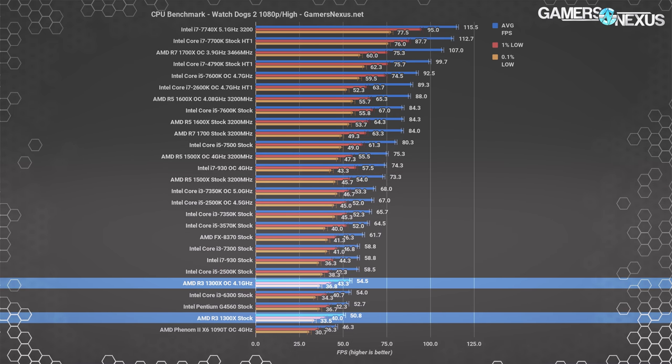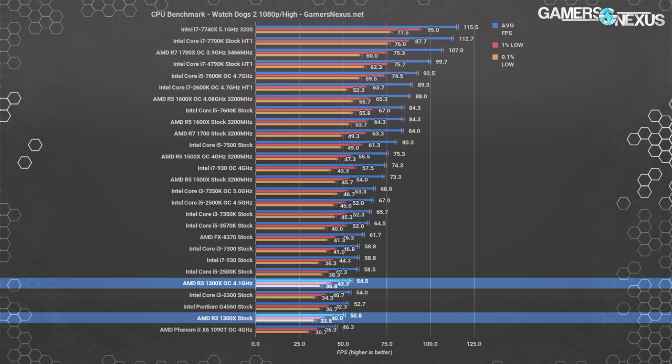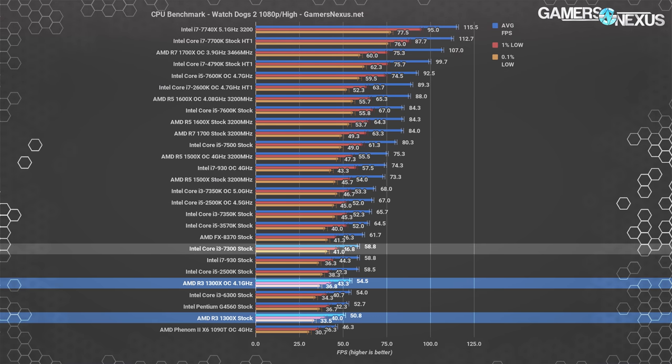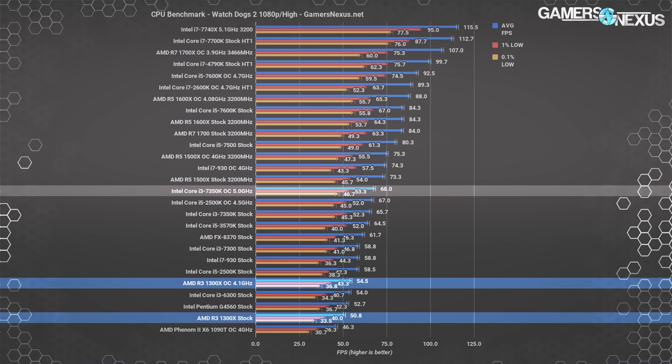Watch Dogs 2 has proven to be a heavily multi-threaded game and has benefited from higher core and thread counts, but also cares about frequency. The R3-1300X operates at 51 fps average stock, with 1% lows at 41 and 0.1% lows at 33.5. Overclocking to 4.1GHz gets an improvement of 7.3% to 54.5 fps average. The i3-6300 falls right between the stock and overclocked 1300X values at 54 fps average, with the locked i7300 CPU 16% ahead of the stock 1300X. The 7350K manages 66 fps average for a 30% stock lead over the 1300X.